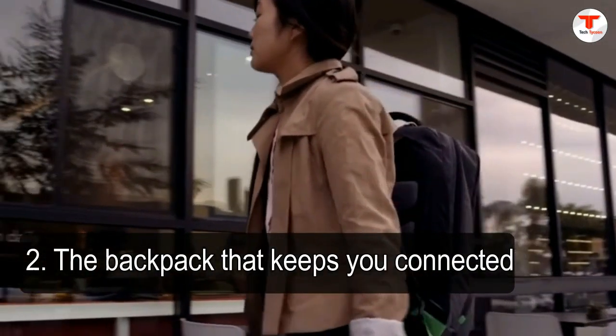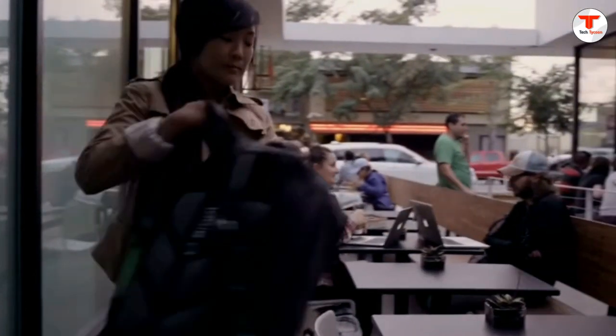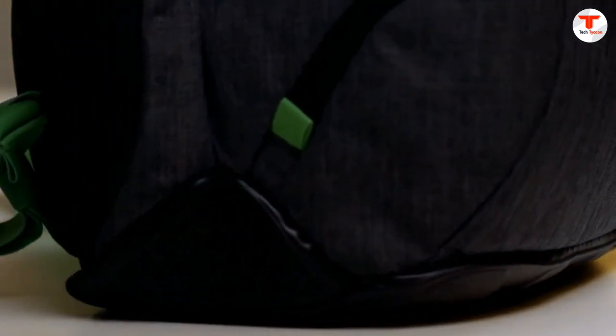2. The backpack that keeps you connected. Does the coffee shop you're headed to have free Wi-Fi? Better question, who cares? With this Wi-Fi-equipped backpack from This Is Ground, you are your own hotspot. Plus, every bag is equipped with a tile tracker, so you couldn't lose your goods if you tried.